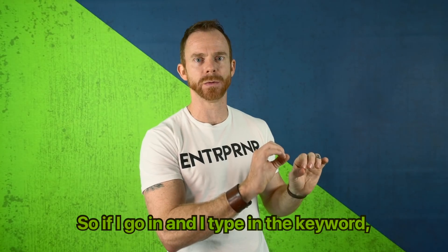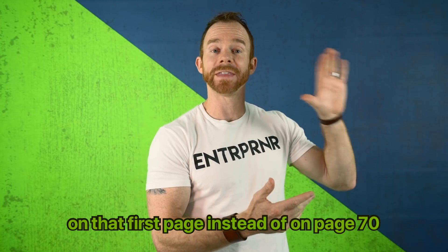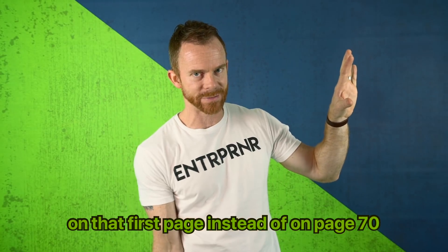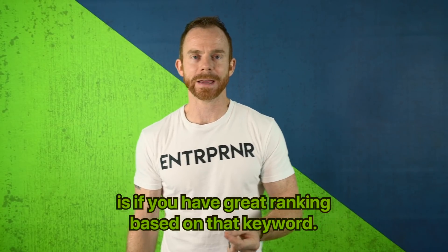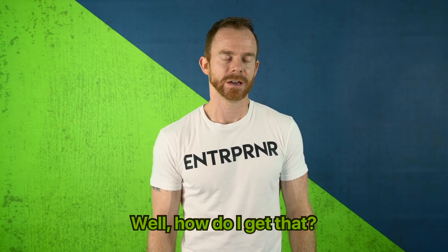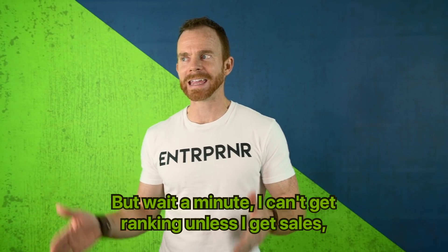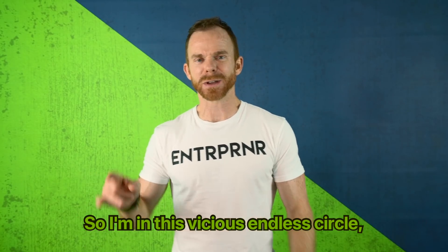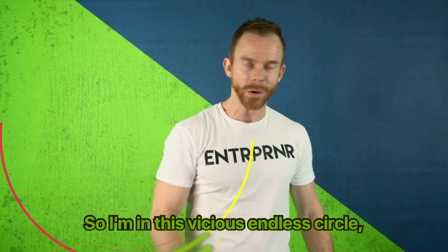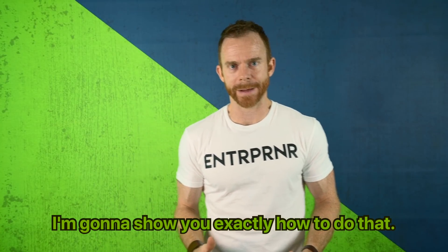If someone types in the keyword, your product needs to show up. But the only way it's going to show up on that first page instead of on page 70, where no one's going to buy it, is if you have great ranking based on that keyword. But how do you get that? You get it through sales. But you can't get ranking unless you get sales, and you can't get sales unless you're ranking. So you're in this vicious endless circle. I'm going to show you exactly how to get out of that.